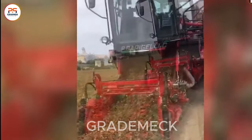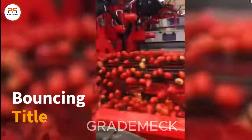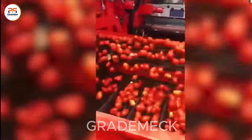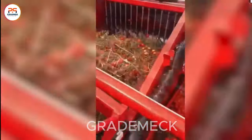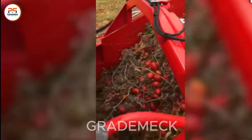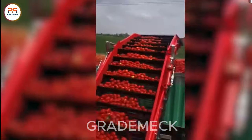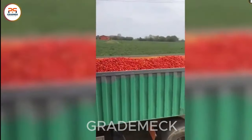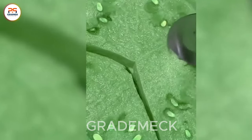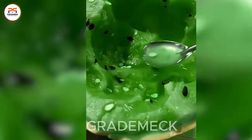The tomato harvester, often equipped with precision-cutting blades, efficiently separates tomatoes from their plants. The machine may include a container or loading system to gather the tomatoes as they are cut, making it a worthwhile investment. Indulge in the visual feast of these delectable fruits.